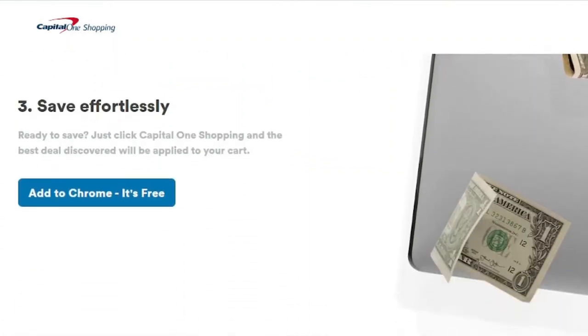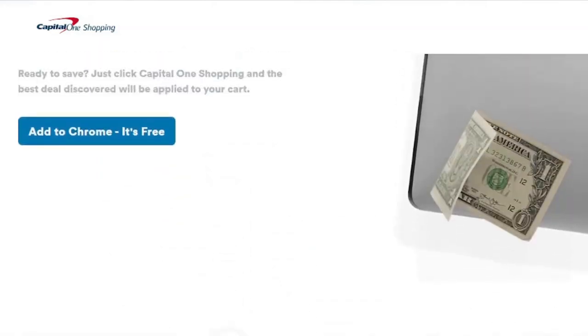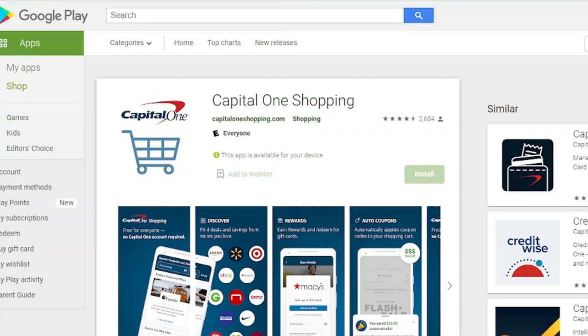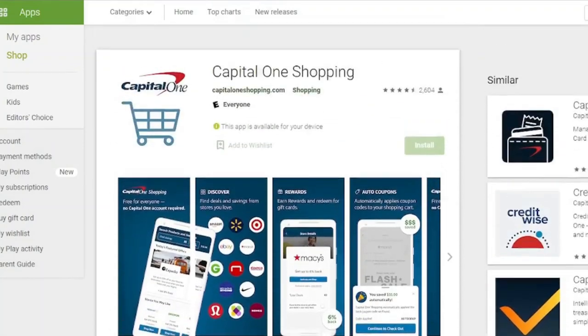Capital One Shopping will give it a shot if it works for one user. Earn credits by shopping online with well-known businesses such as Walmart and eBay, and then redeeming them for gift cards. Capital One Shopping is sponsored by Capital One, and one of their best features is a universal barcode scanner that will surf the internet for a cheaper purchase following a scan.